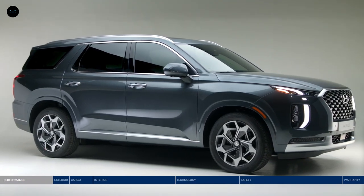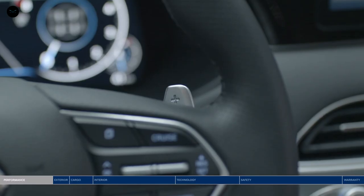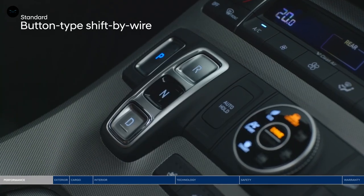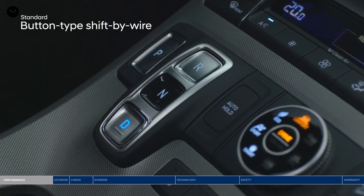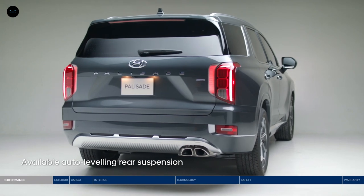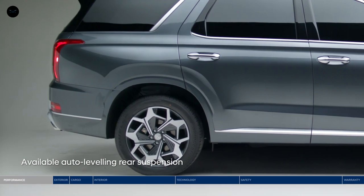The Palisade is ready to move you with a dynamic 3.8-liter GDI engine paired with a smooth-shifting eight-speed automatic transmission with steering wheel-mounted paddle shifters. The traditional gear shifter has been replaced with intuitive buttons to allow for a clean look and maximized storage space. Put the powerful 262 lb-ft of torque to good use with a trailer preparation package that offers up to 5,000 pounds of towing capacity. The auto-leveling rear suspension will automatically adjust the Palisade to maintain a consistent ride height when carrying heavy loads.